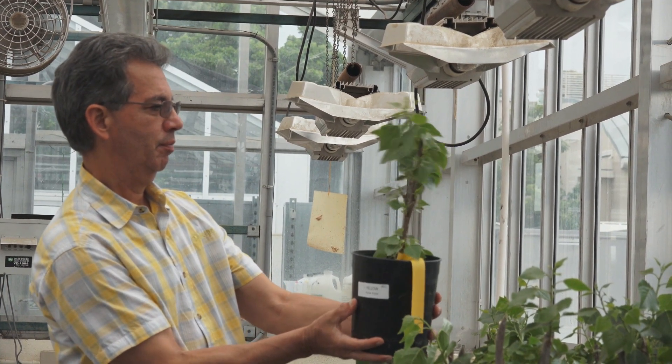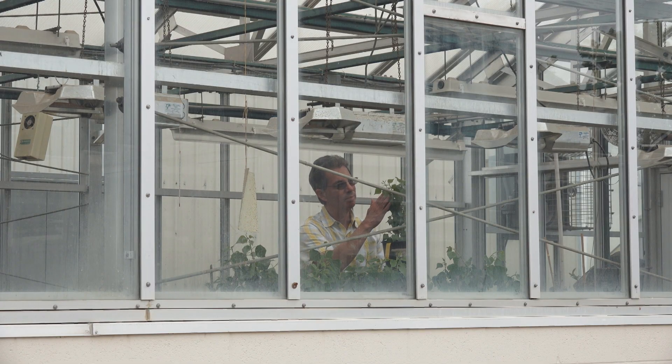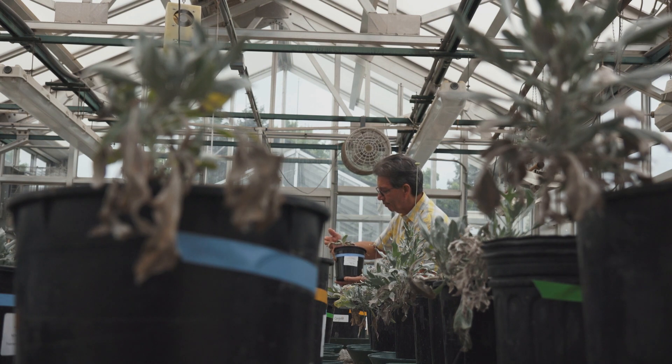While selenium can be bad for the environment, it's an essential nutrient for animals and humans. So ARS scientists are testing plants like cactus and other crops for their ability to absorb selenium in the soil.